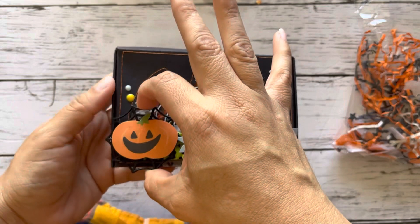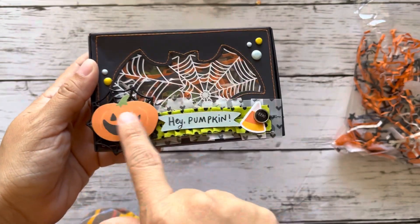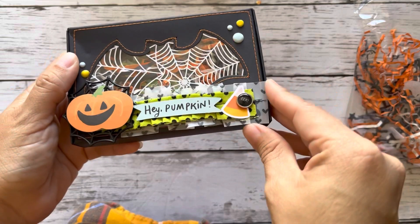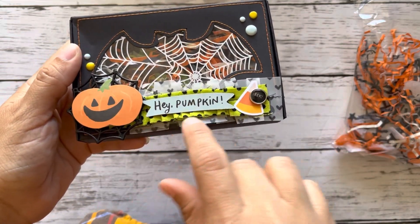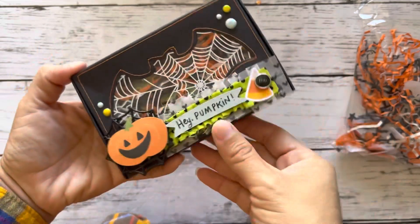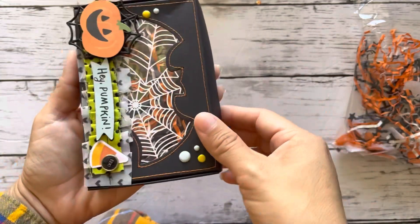She added a plastic spiderweb with a pumpkin and then this little ruffle. I think this is from Coco and Reno, the trim die. And this cute little ruffle here from — I think this is from Dollar Tree — and some candy corn and the word eek.